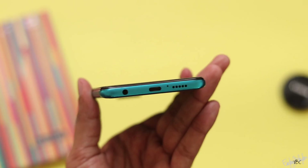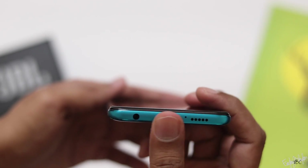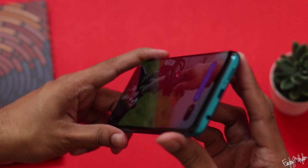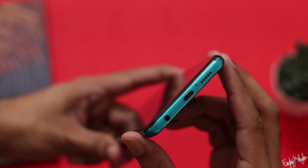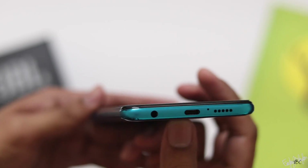It has a USB-C charging port and a headphone jack. The phone has a speaker that gives good sound output. It does not have a dual speaker, so there are some complaints about that.